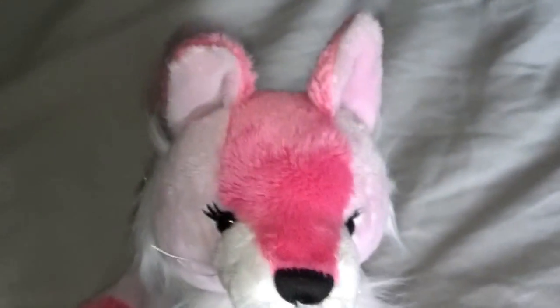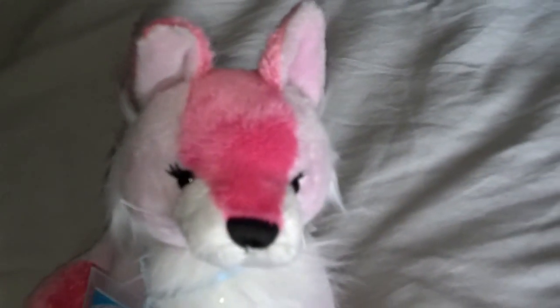Hey guys, it's Vesper and I just got a couple of things to show you, so here we go. I found this little hair tie at my work — this is the peppermint puppy. It's just a little Christmas one that I thought was really cute, and it came with two of them, so I'm gonna put this one...